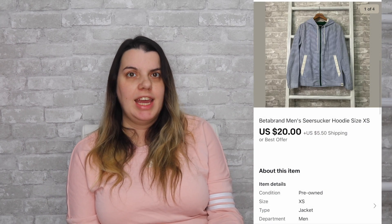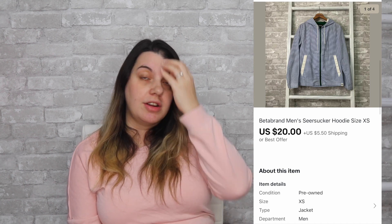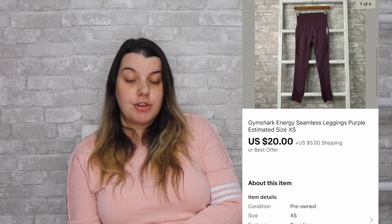Then on eBay, I sold a Beta Brands men's jacket. I actually didn't realize Beta Brands sold men's items, so that was a new find for me. It sold for $20, I earned $17.89, and it took two days to sell. Also on eBay, I sold a pair of Gymshark Energy Seamless leggings — so as you can see, that's a popular style that sold twice for me in two days or less this month. That pair sold for $20, I earned $17.33, and it sold the same day it was listed.